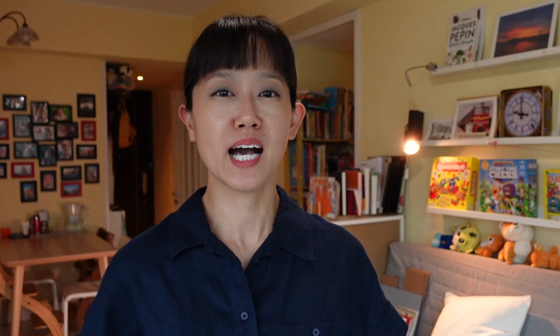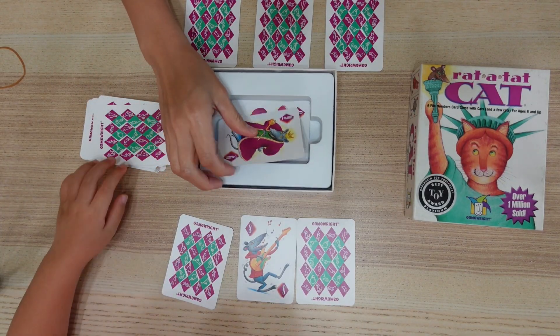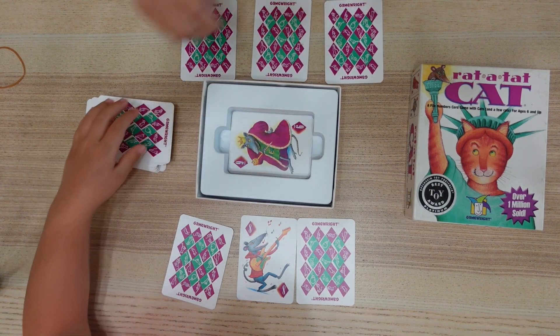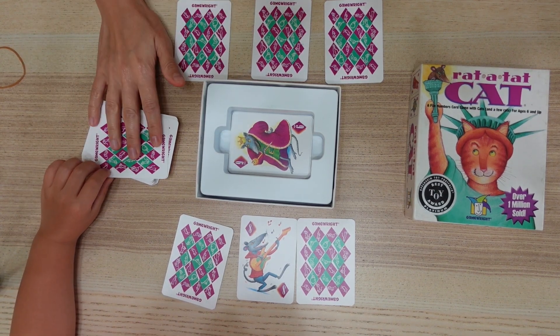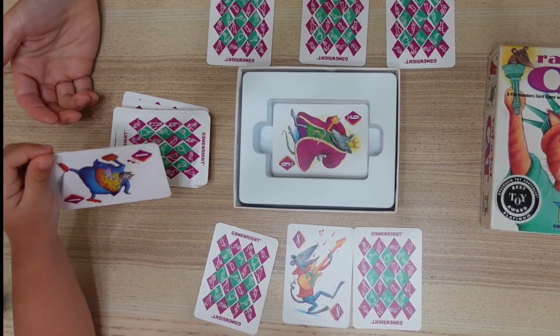Now for Rat-a-tat Cat, the goal is to be the player with the lowest sum, but you can't see the numbers on your cards because they're all face down. However, with the youngest set of players or those playing for the first few times, we play with our cards open or limit the number of cards that we use. That way children can focus simply on figuring out which numbers make the smallest sum together.